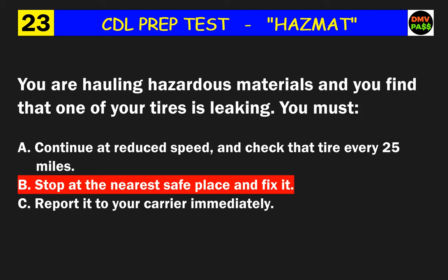Question 38: The basic description of a hazardous material includes the hazard class, the identification number, and the proper shipping name. Which one must appear first in the shipping paper?